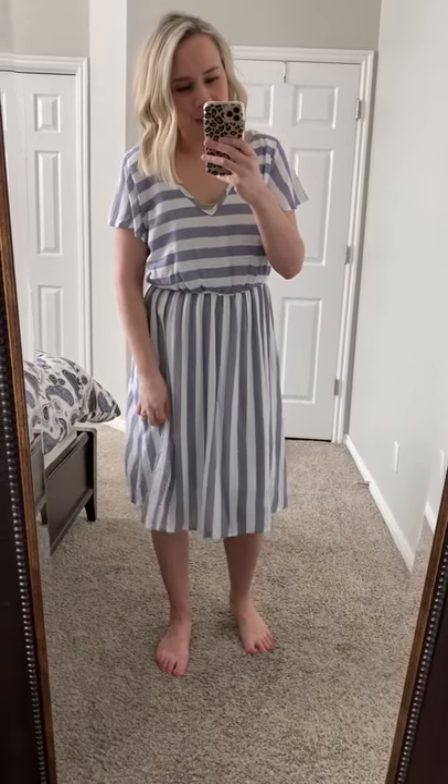It's got the little flutter sleeve on it. The V-neck elastic waistband does run pretty true to size. On this one I'd size up if you want more room, size down if you want it a little more fitted.